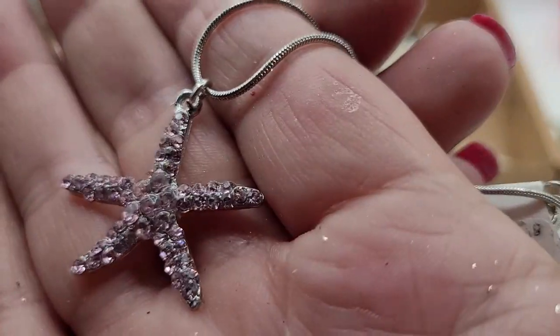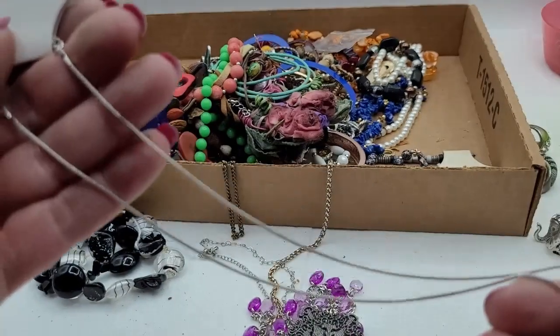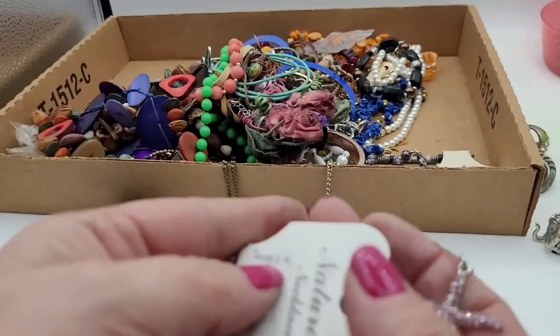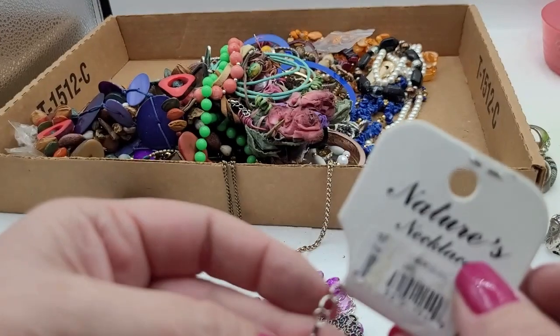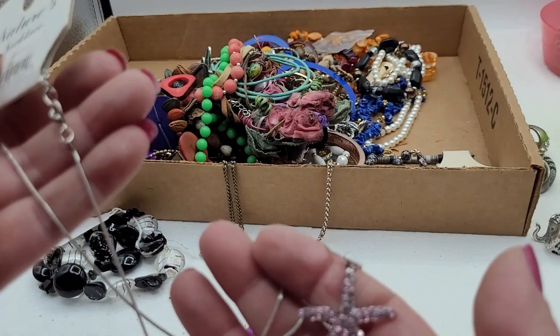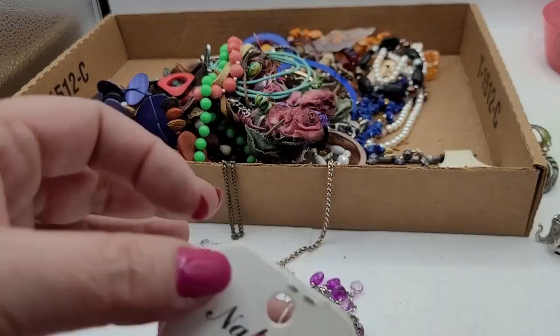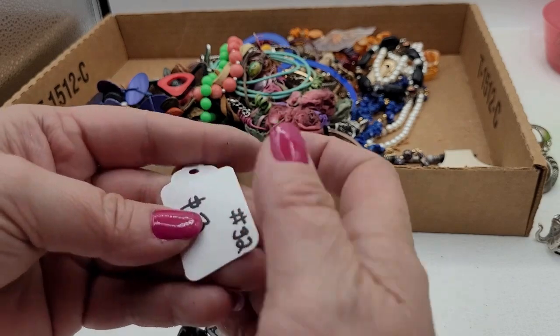Look at all that junk on my hands. This is a nature's necklace — a star necklace with a tag. This will go into a new lot or into the regular necklace lot. This one was three dollars.